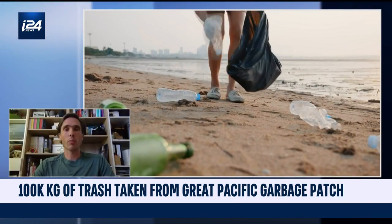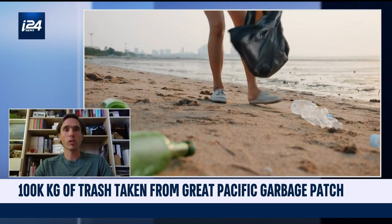Obviously it feels quite good to reach this milestone. It's something that we've been working towards for years already, so this is quite a big step in our developments. Of course, there's a lot to go and a lot of ocean to cover, but this is a big step and we're definitely very happy that we've reached this milestone.